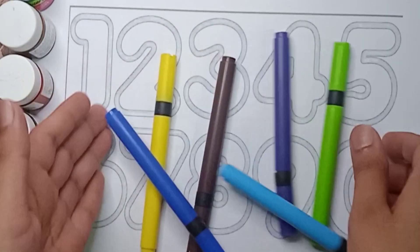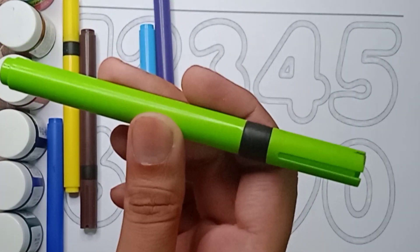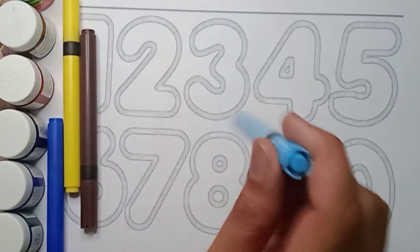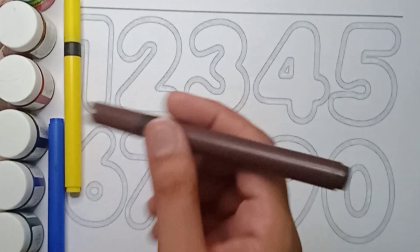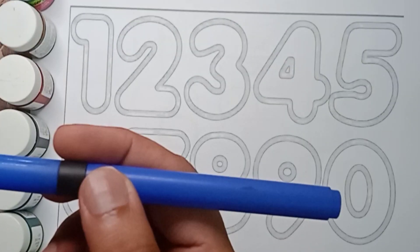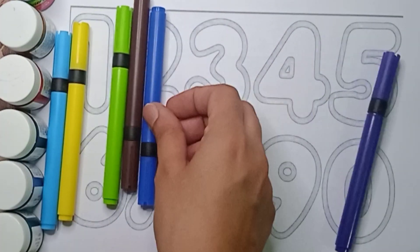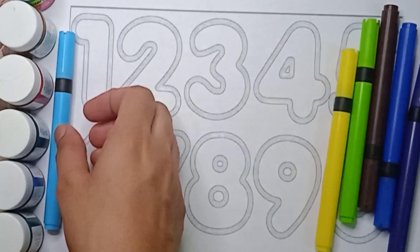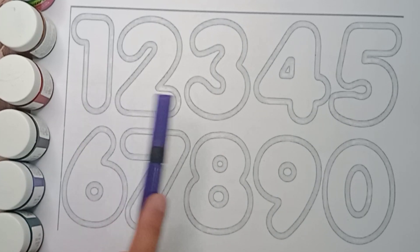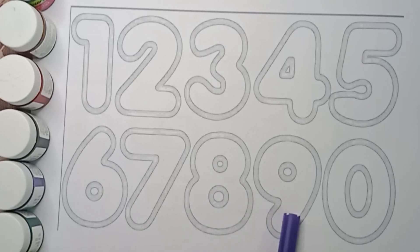Hello kids, how are you all? Let's learn about colors. Let's see what color is it — it's a green color. And this one is violet color, sky blue color, brown color, yellow color, blue color. How many colors are there? Let's count: one, two, three, four, five, six. There are six colors. One, two, three, four, five, six, seven, eight, nine, zero.